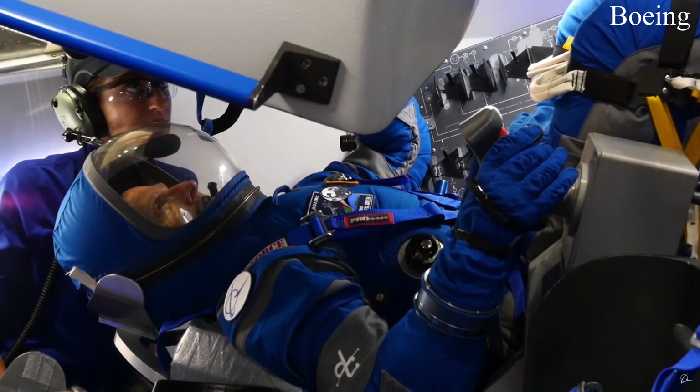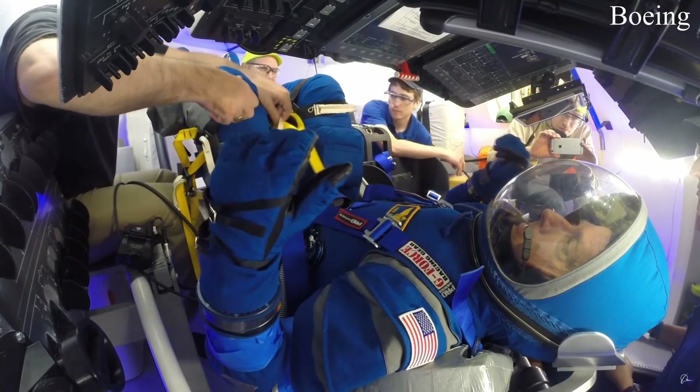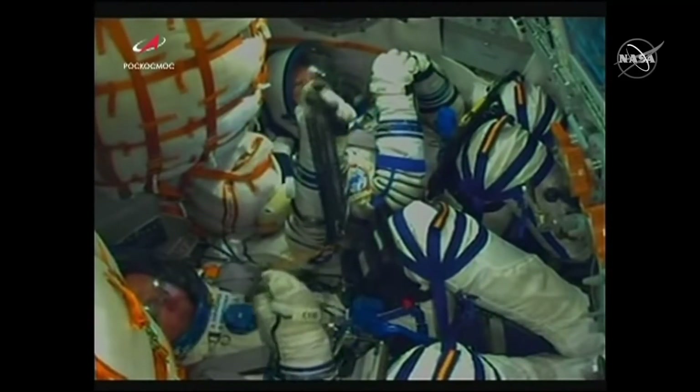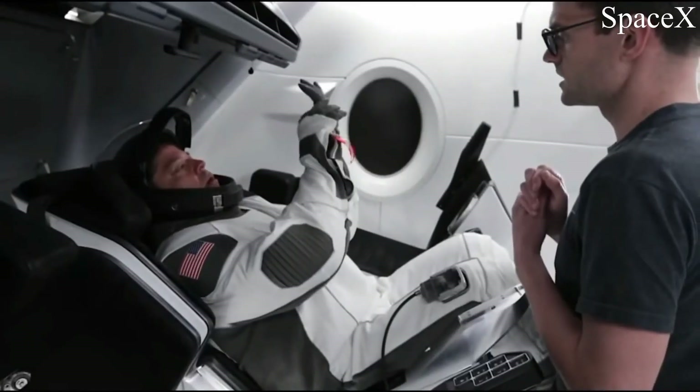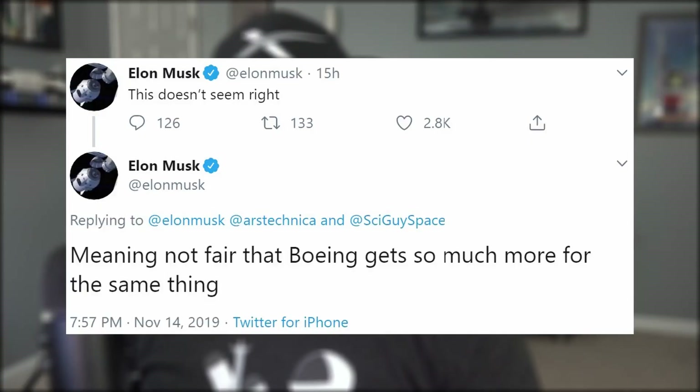The government has published a per-seat ticket price for Boeing's Starliner capsule at $90 million, which is more than what we currently pay Russia to fly astronauts to the International Space Station. SpaceX's Crew Dragon per-seat cost is only $55 million. Elon responded to the news in a disheartened but professional tweet, writing: "This doesn't seem right. It's not fair that Boeing gets so much more for the same thing."